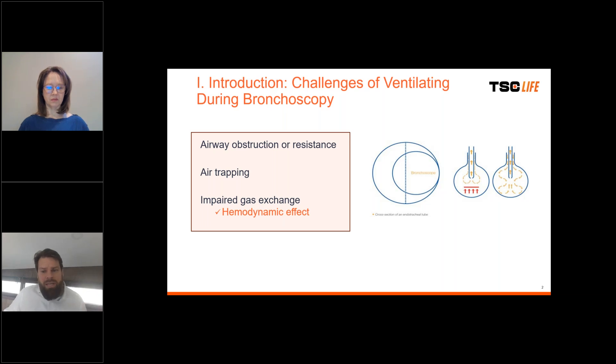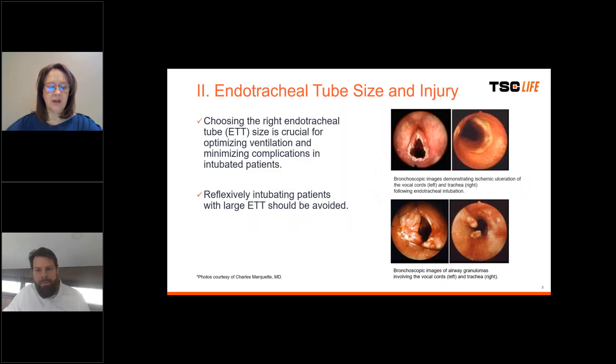So Nicole, when we talk about bronchoscopy in intubated patients, why shouldn't we just choose large endotracheal tubes to accommodate the bronchoscope? Well, choosing the right endotracheal tube size is crucial for optimizing ventilation and minimizing complications in intubated patients. Reflexively intubating patients with large endotracheal tubes really should be avoided. Larger endotracheal tubes exert greater friction and pressure against the mucous membranes of the trachea and the vocal cords. This increases the risk of mucosal erosions, ulcerations, vocal cord damage such as paralysis or intubation granulomas, scar tissue formation, and tracheal stenosis.